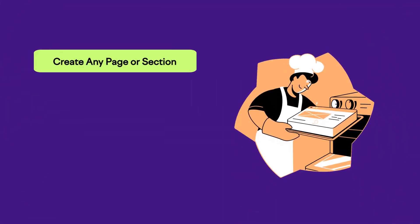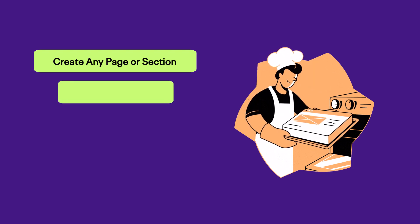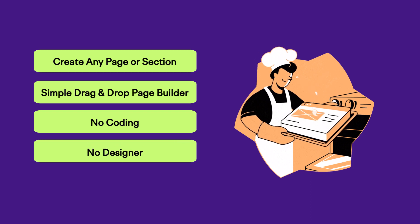You need a website for your business, but you may not have a budget set aside to hire a designer. It's never been easier to create your own WordPress website, and today I'm going to show you exactly how to do it in just about 10 minutes. Once you get the basics, you can create just about any page and any section you'll ever need using a really simple drag and drop page builder — no coding and no designer needed.